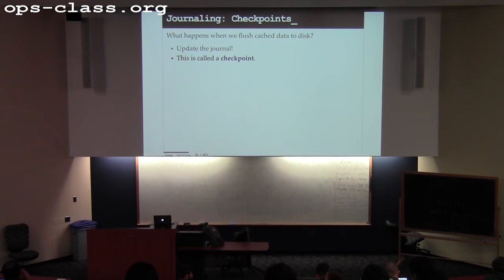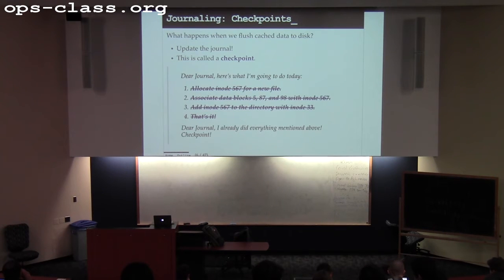When I flush a certain number of changes to disk, the system can figure out all the journal entries where the on-disk contents are now consistent with what I was trying to accomplish, and those I can get rid of. A checkpoint means the point where everything before that point in the journal is on disk — not necessarily everything after it. The point of a checkpoint is everything before it has been committed; all the on-disk operations required to reflect that state are done.